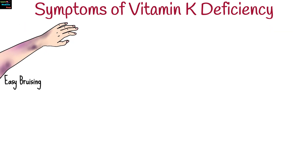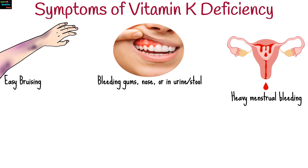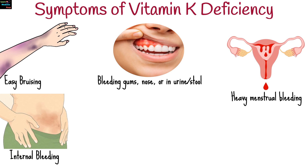In vitamin K deficiency, minor trauma leads to noticeable bruising due to impaired clotting. Unusual bleeding from gums, nose, in urine or stool, and heavy menstrual bleeding in women can also occur. In severe cases, internal bleeding may occur, which is dangerous.